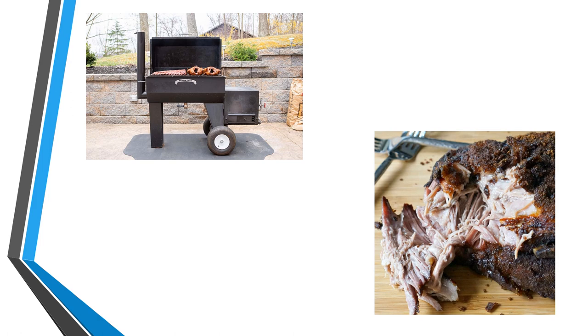I was recently contacted by one of the subscribers to my newsletter, and he asked me if I would be kind enough to take a look at Lean Hog Futures for him, and I very quickly agreed to do so, and I've put together this little video.